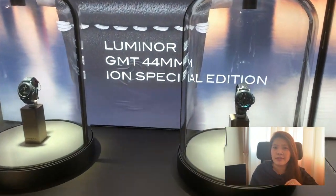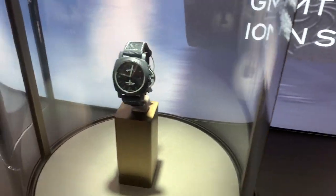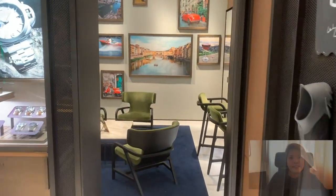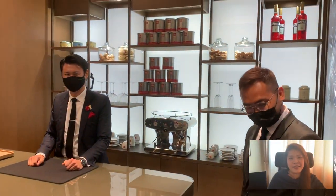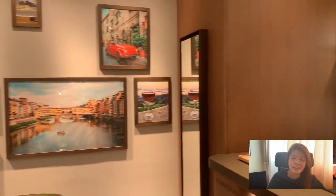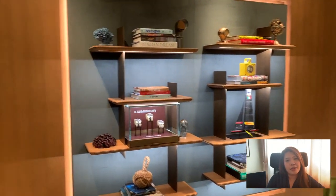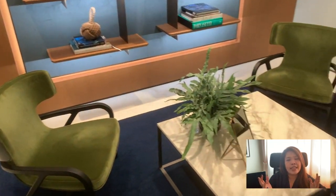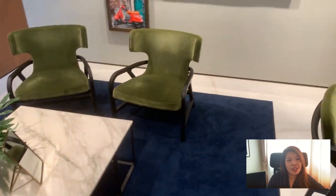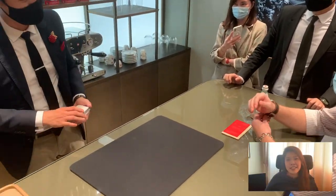We have arrived at the VIP lounge where you can see Mas, our sales associate, as well as Alexander Yuan, the magician for today's event. I'll put his contact information down below, so if you have any events or parties where you'd like a magician, you can invite him over.